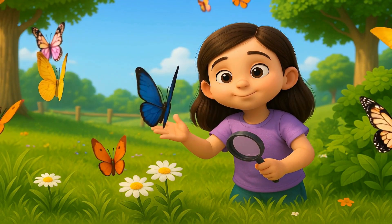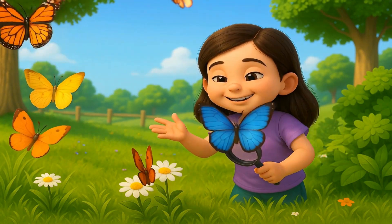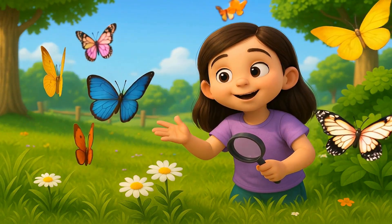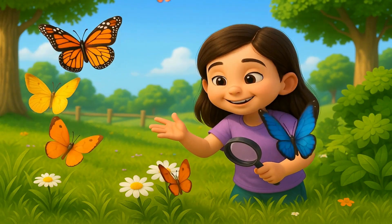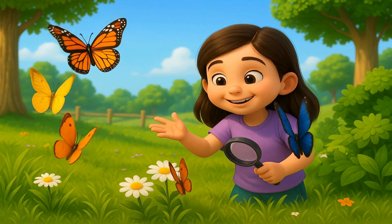Hello, little explorers. Welcome to Butterfly World. Today, we will discover the magical world of butterflies, learn how they live, and see how they help nature. Are you ready to fly with us? Let's go.